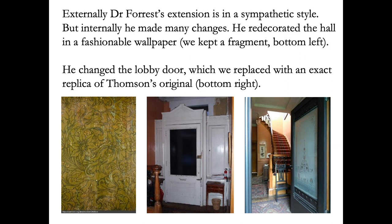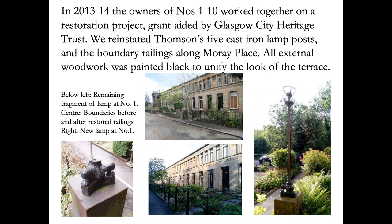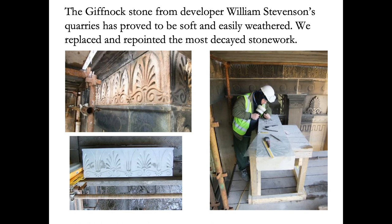In 2013 to 2014, the owners of numbers one to ten worked together with a grant from the Glasgow City Heritage Trust. We reinstated the beautiful lamps that once stood outside the houses' front doors and the boundary railings, reunifying the look of the terrace as a whole. The Giffnock stone from which the houses were built is very soft and easily weathered, and we replaced some of the more damaged stone.